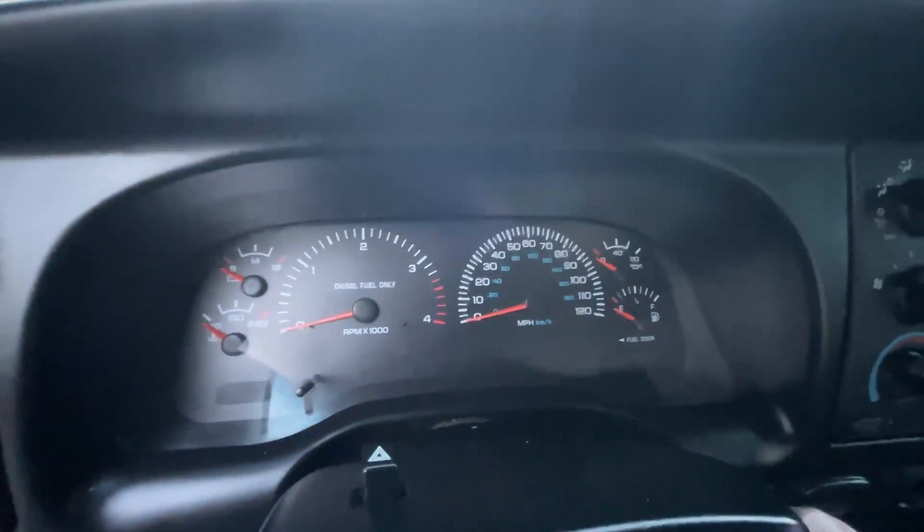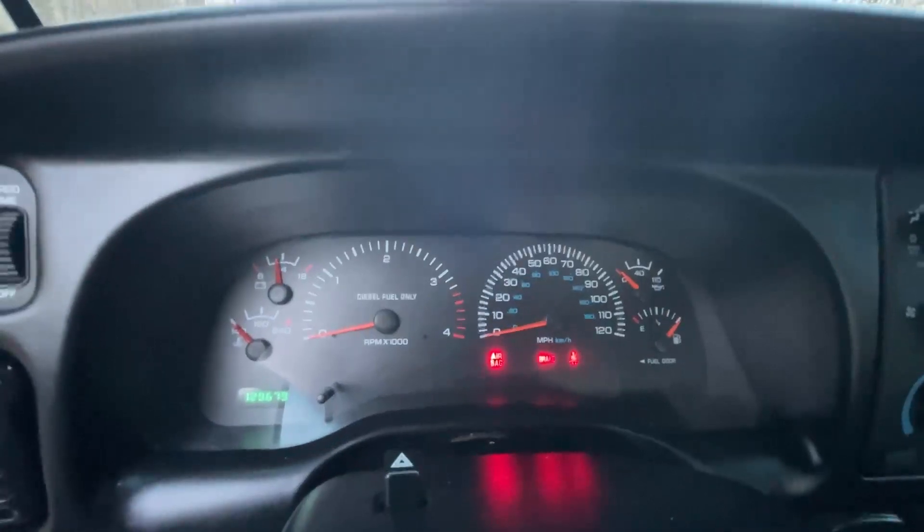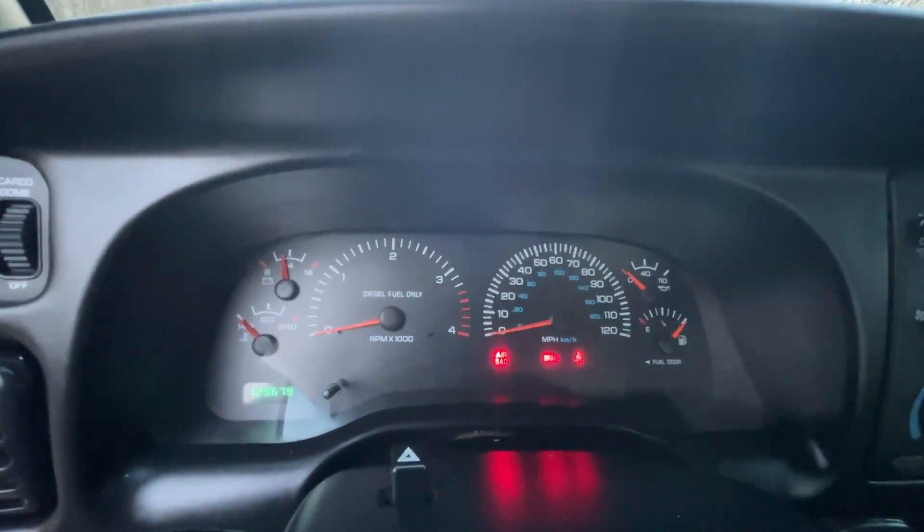Let's make sure we're out of gear and fire this 5.9 up. You can also see the actual mileage in the lower left — 129,679 miles.